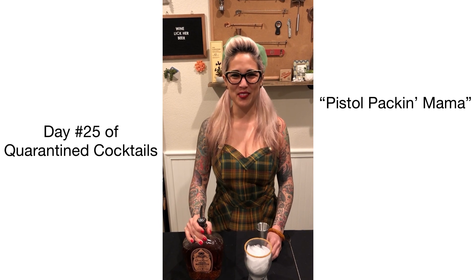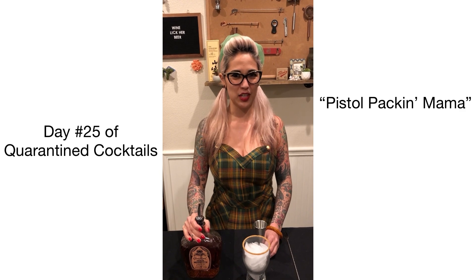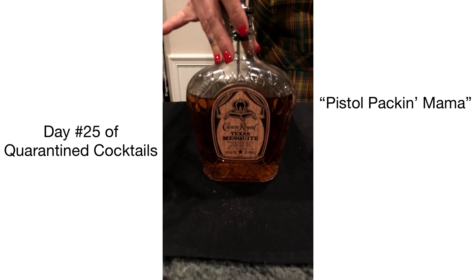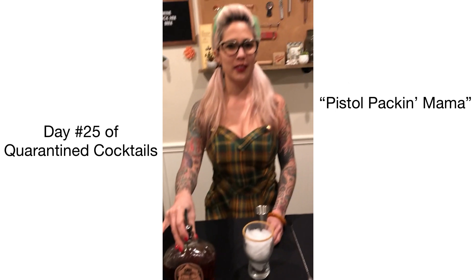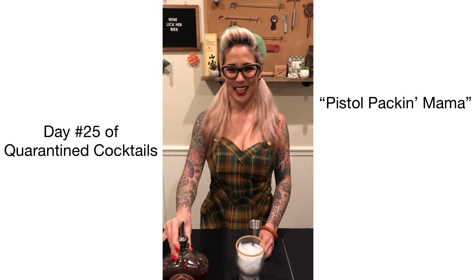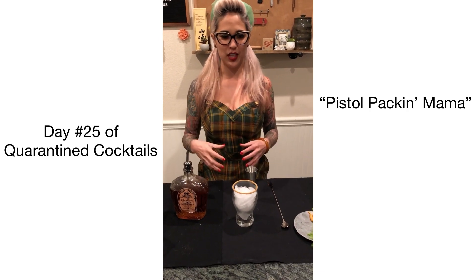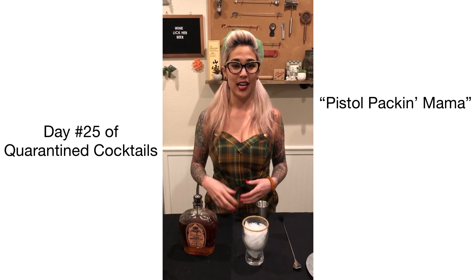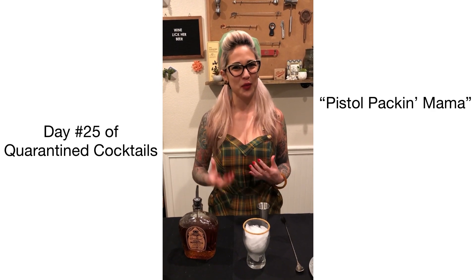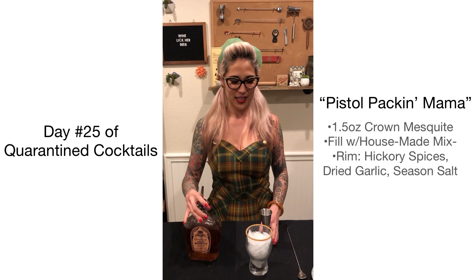Hi, welcome to day number 25 of 30 Days of Quarantine Cocktails. We are shaking things up a bit today and doing a Bloody Mary edition with just a little spin. We are featuring the Crown Royal Texas Mesquite — this is a limited edition by Crown Royal, not entirely sure if it's still available. For the rim on our Bloody Mary, it's going to be a combination of hickory smoked seasoning — a soup-based seasoning, so just use a little bit — mixed with a little bit of garlic and Lawry's seasoning salt.